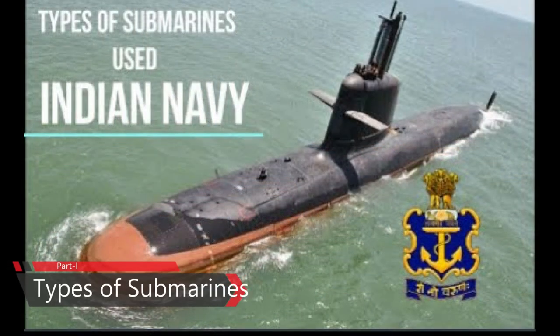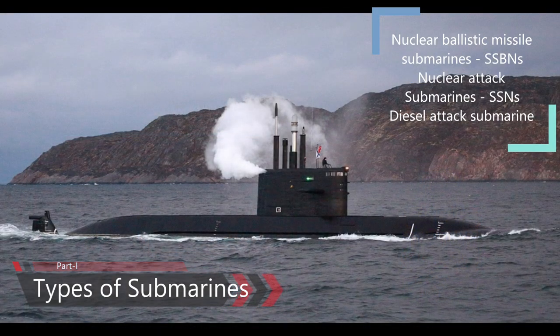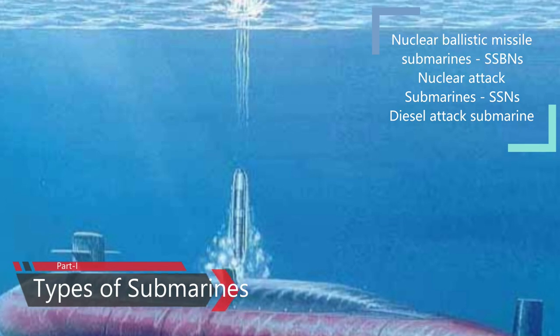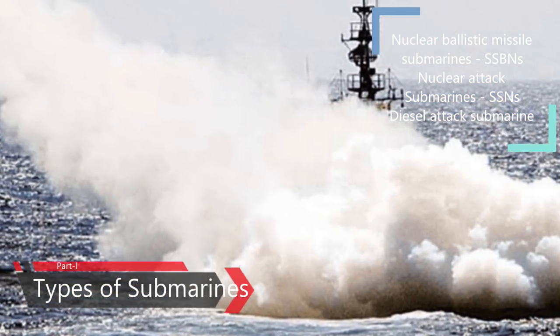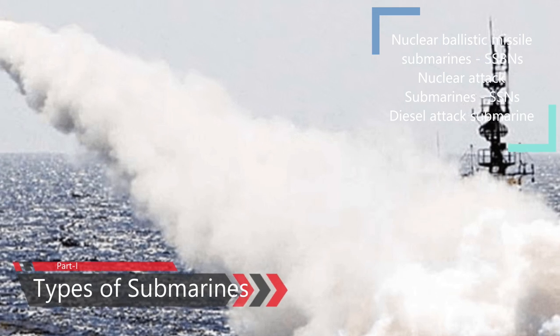Part 1: Types of Submarines. Submarines can be classified into two types: nuclear-powered and diesel-electric submarines. Nuclear-powered submarines can be further classified into two: SSNs or nuclear attack submarines, and SSBNs or ballistic missile submarines. Both use nuclear fission reactors to power the propeller shaft. The SSBNs are like strategic bombers — tools of deterrence — stealthily lurking under the ocean with ready-to-fire nuclear-tipped missiles. They are a secondary nuclear strike capability, capable of launching nuclear ballistic missiles.